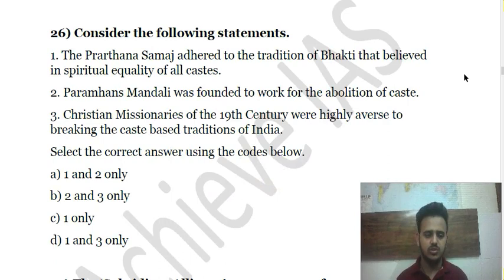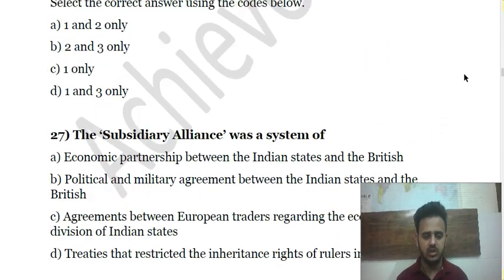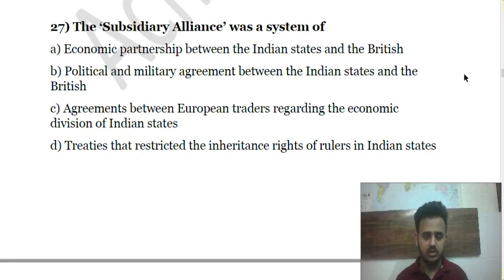Question 27 is about Subsidiary Alliance. The speaker notes uncertainty about who introduced it, initially suggesting Lord Warren Hastings, but then correcting this — it was actually Lord Wellesley.